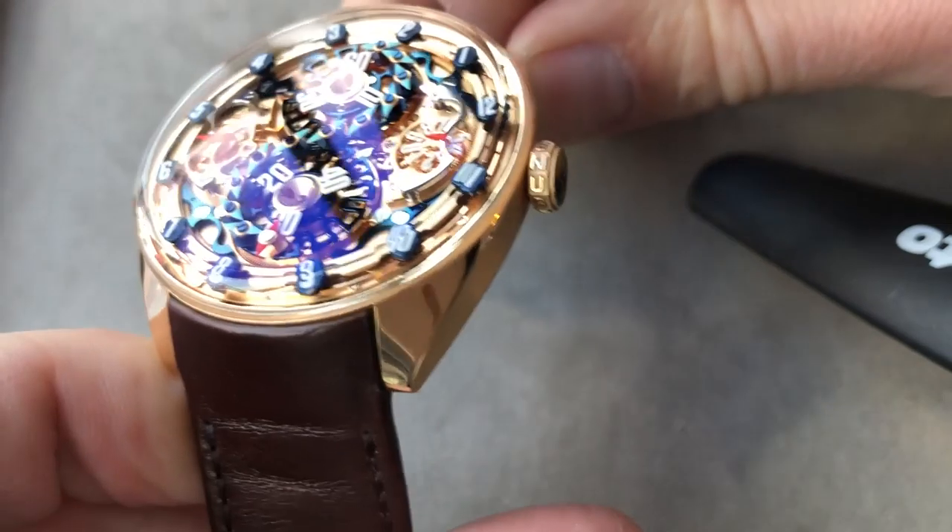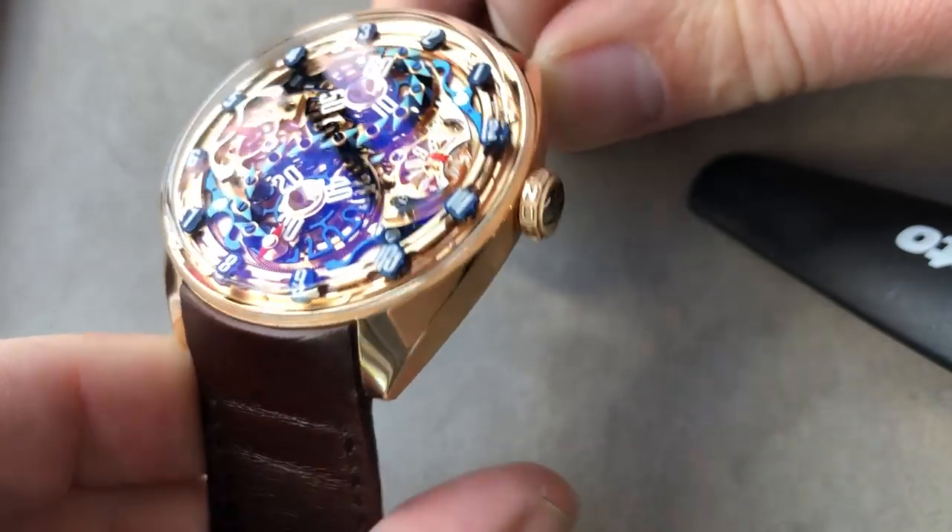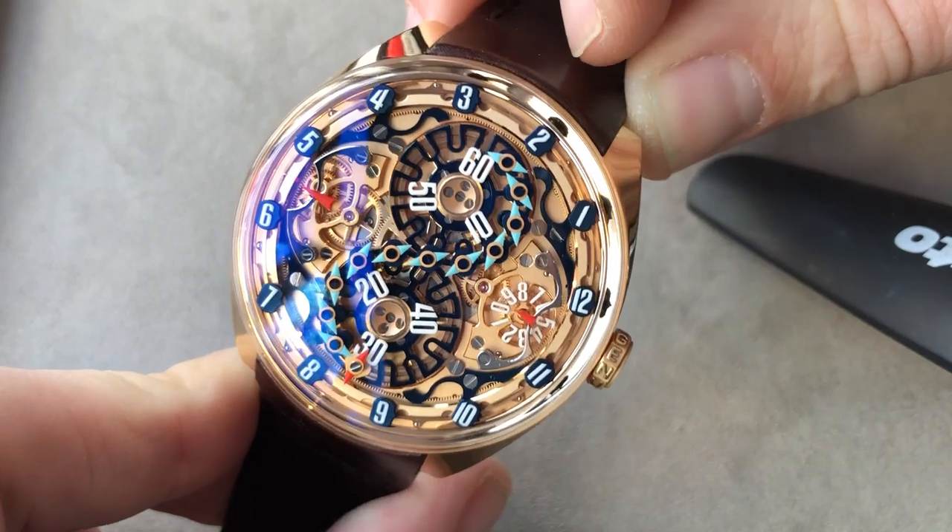You have a sharp satin finish along the side, broken from the polished lug hoods, and what can only be described as a bezel-less profile when viewed head-on.